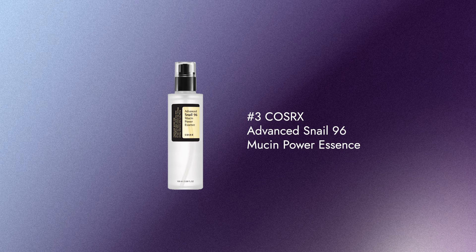Number 3 is the COSRX Advanced Snail 96 Mucin Power Essence. This is my bottle — I finished it earlier this week, so this is what a full bottle looks like. It's a hydrating serum made from snail secretion. My co-host called it snail goo, which I'm not a fan of.